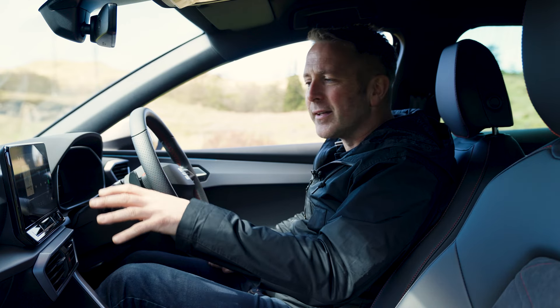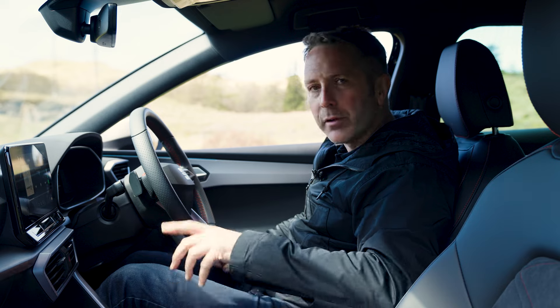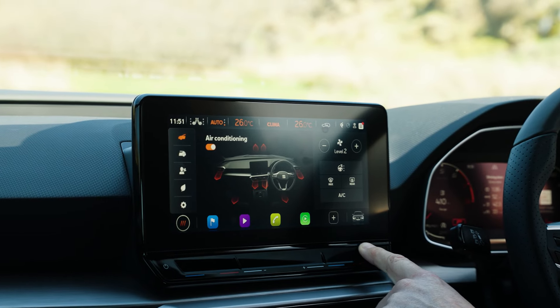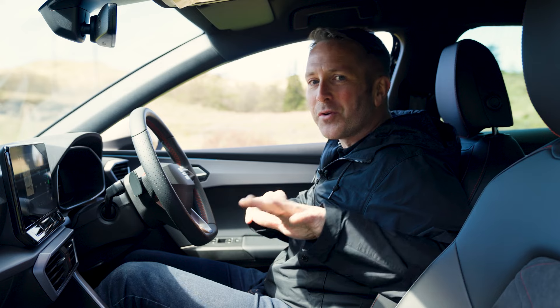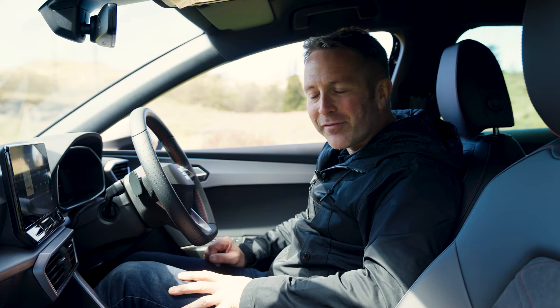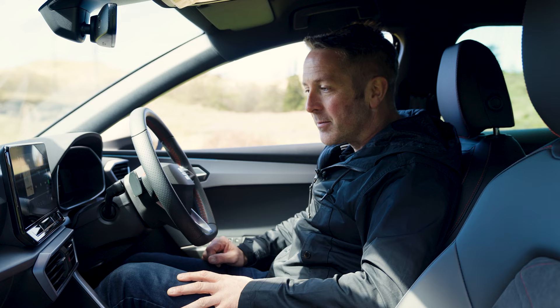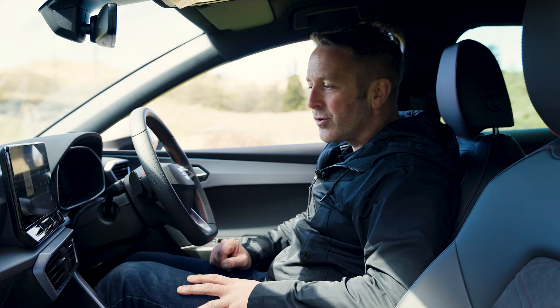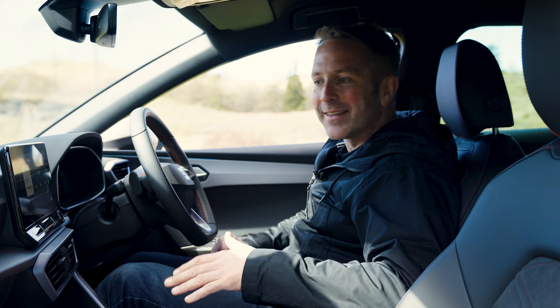The infotainment panel is exactly what you would want. Then the big talking point comes below that — there's a kind of weird slider for doing the temperature. So all you guys and girls with OCD out there might struggle a bit to get it to the absolute perfect degree you want, but it's a cool talking point, and Seat aren't the only manufacturer to do that.